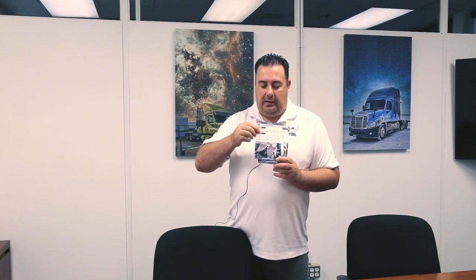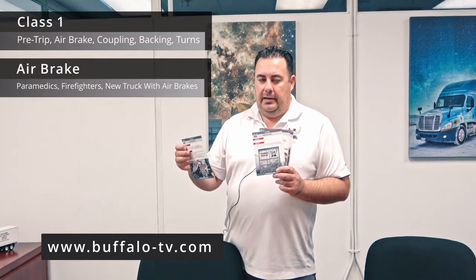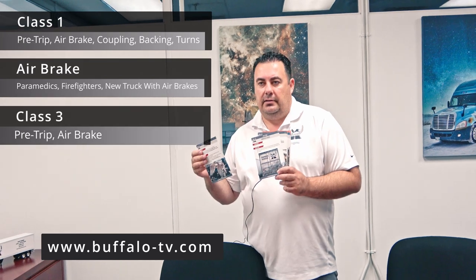More than that, for every card and every item for pre-trip and airbrake, we have a short video on our Buffalo TV. If you subscribe to Buffalo TV for a month, it's $49.99 for the full class 1, $29.99 for airbrake, and $39.99 for class 3.